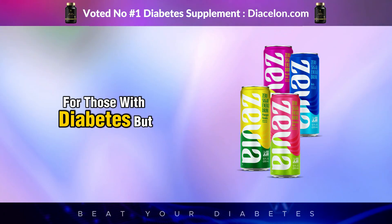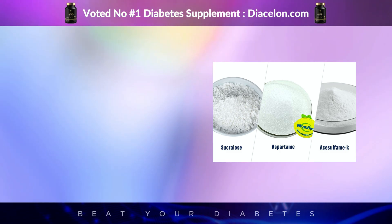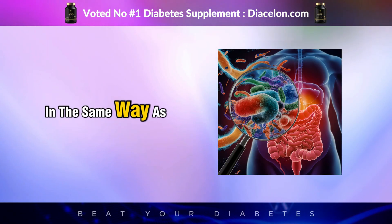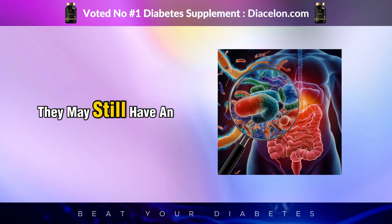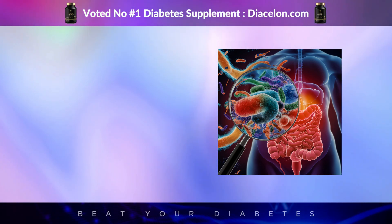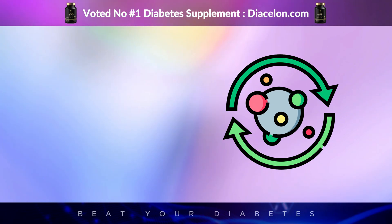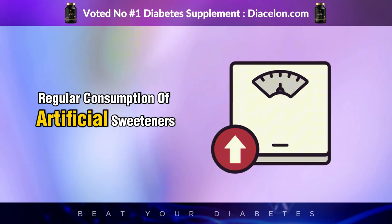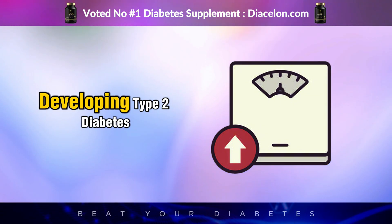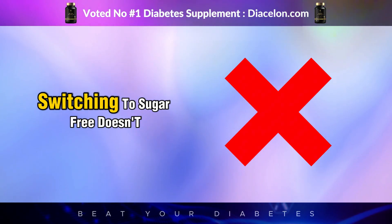Many people assume sugar-free or zero-calorie energy drinks are safe alternatives for those with diabetes, but that's not always true. These versions are often packed with artificial sweeteners like sucralose, aspartame, or acesulfame potassium. While these don't raise blood sugar the same way as traditional sugar, research suggests they may still impact insulin response, gut microbiome health, and appetite regulation. In some studies, regular consumption of artificial sweeteners has been linked to increased insulin resistance, weight gain, and a higher risk of developing type 2 diabetes — even when no actual sugar is involved.